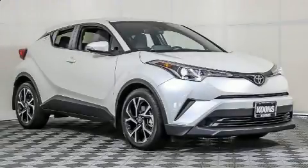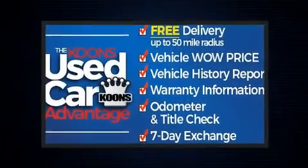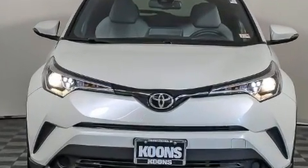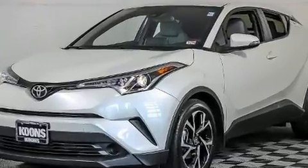Climb inside the 2019 Toyota C-HR. With less than 10,000 miles on the odometer, this four-door sport utility vehicle prioritizes comfort, safety, and convenience. It features a front-wheel drive platform, an automatic transmission, and a two-liter four-cylinder engine.